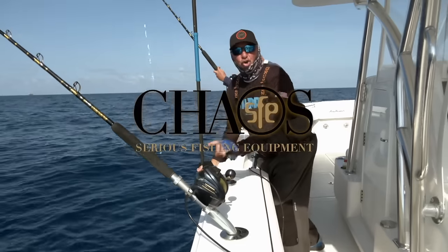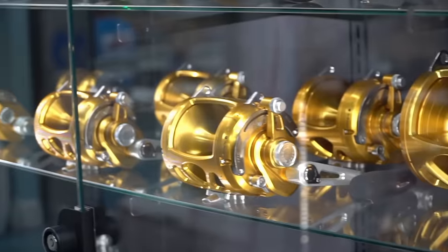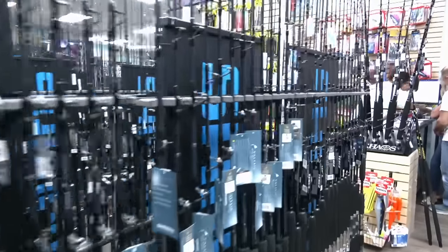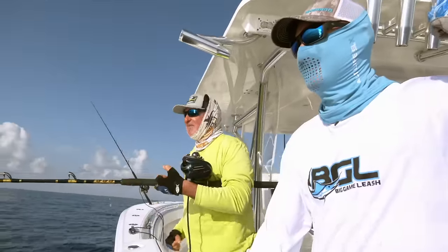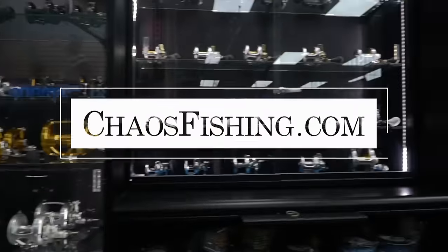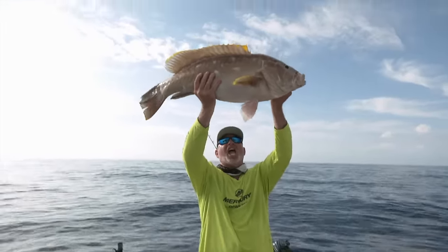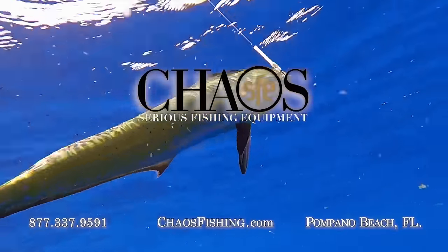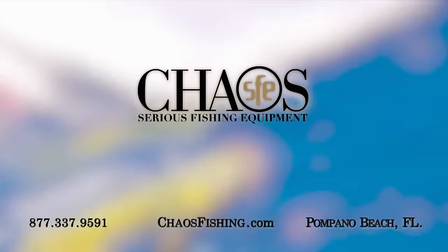Gear matters. And we got them, baby. What a slob — that's what I'm talking about. What a stud. That right there, baby, is deep-dropping. Chaos — gear matters. Shop online or visit our new superstore for everything fishing.